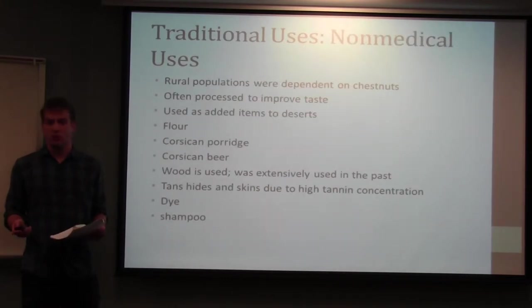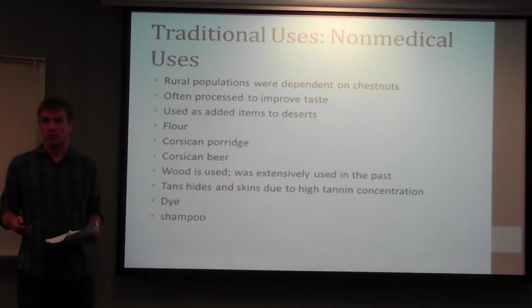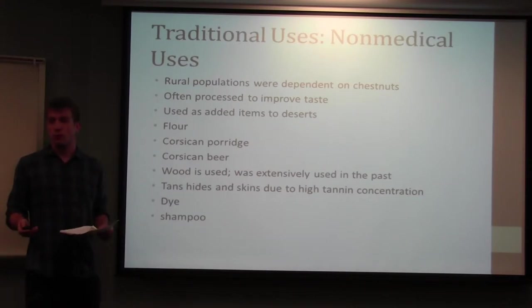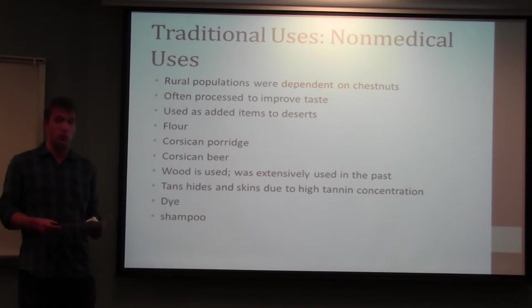In addition to ethnomedical uses, there's a wide range of non-medical uses. The tree was so important as a source of nutrition that historians call certain areas of Europe 'chestnut civilizations' because they relied on these nuts during times of famine. In modern times, chestnuts are cooked, boiled, or fried and added to cakes and pastries. Other items include flour, Corsican porridge, and Corsican beer. The wood is still used today as a hardy material, parts of the tree are used to tan hides due to high tannin concentration, and the leaves are used to create dyes and shampoos.